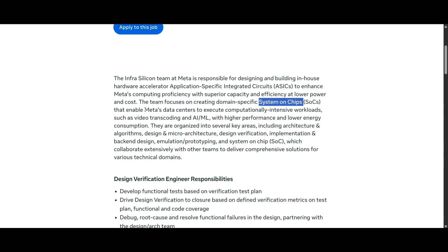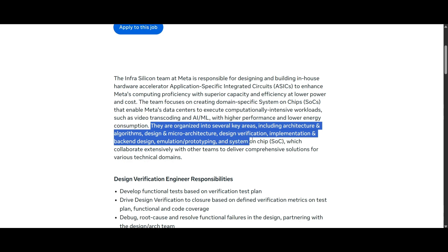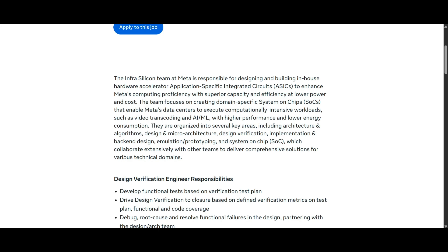The team also enables Meta's data center to execute computationally intensive workloads. They are organized across several areas including architecture, algorithms, design and micro-architecture, design verification, implementation, back-end design, emulation or prototyping, and system on chip — collaborating extensively with other teams.